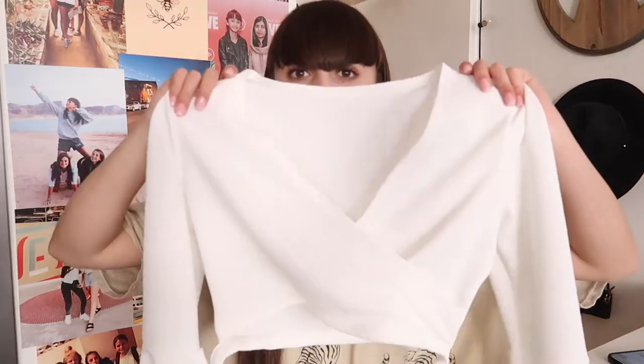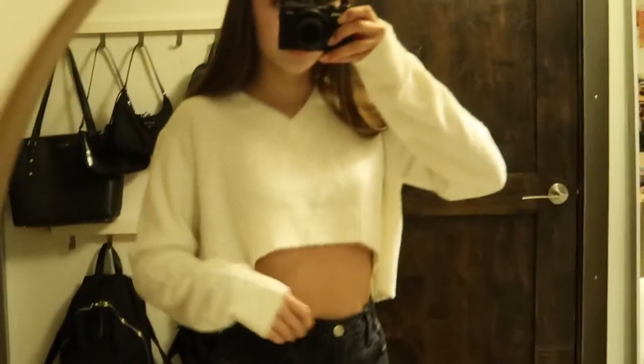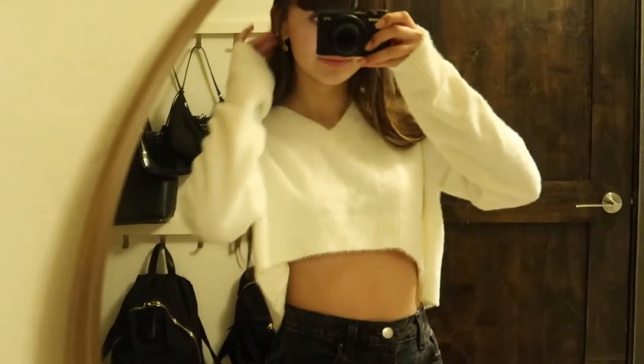Now getting into tops. Here is the first top — it looks weird when it's not on but it has these really cute balloon sleeves. It ties around. It's just white. This gives off such cute summer festival vibes and I am so here for it. Then here's a white fluffy cropped sweater. This fabric is literally so soft, it's to die for.